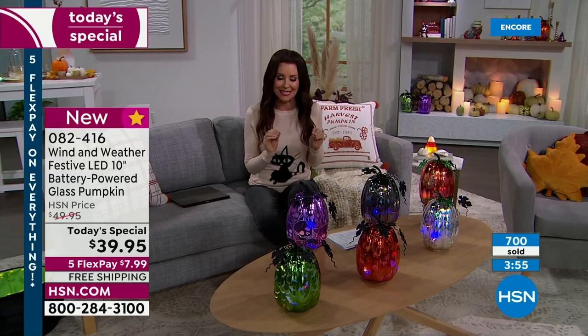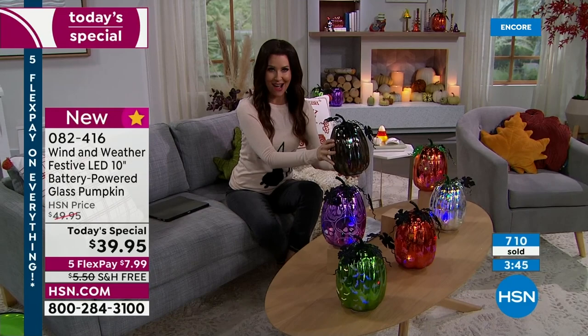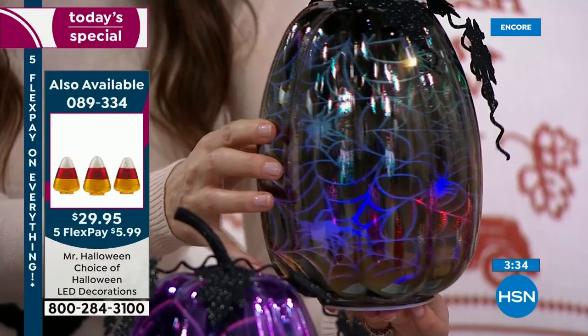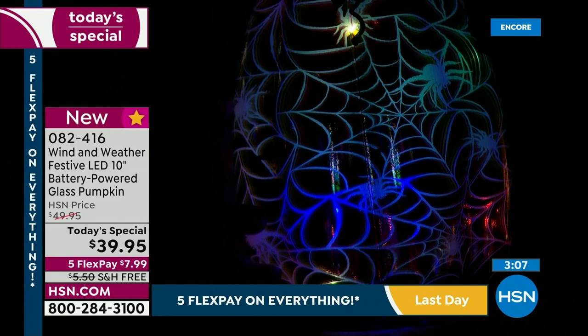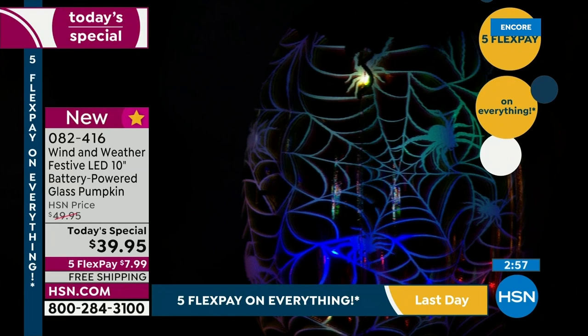Wind & Weather decided — you've been asking for something very elegant to match your home decor that you can put out right now and keep through Halloween, through Thanksgiving, all the way through fall. One-day-only price, so you might not have thought today was the day to get pumpkins, but they'll come right to your home with free exchanges. Gunmetal during the day, cobwebs at night; purple during the day, skulls at night; green during the day, bats at night — six different choices.